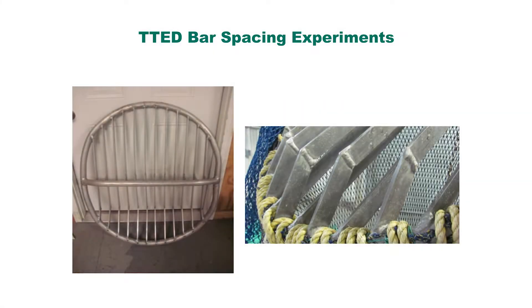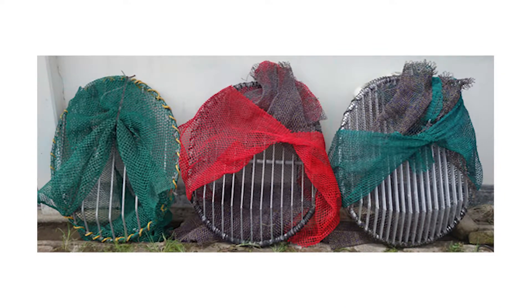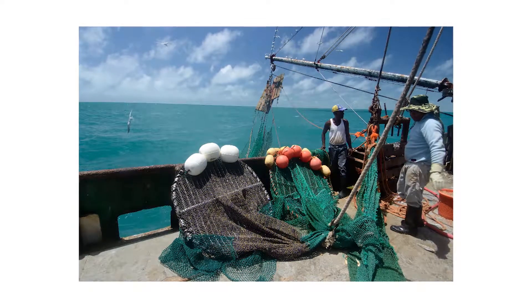The T-TED comes in various models with different bar spacing. This spacing is needed to select what type of fish will remain in the net and what will pass through. Here in Suriname, we're going to be looking closer at bar spacing to see how it assists in reducing the bycatch within their sea bob fishery.